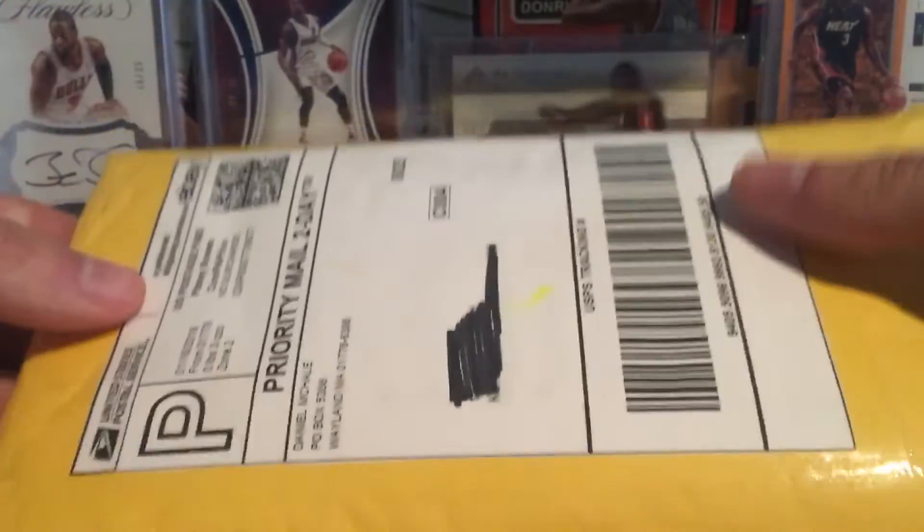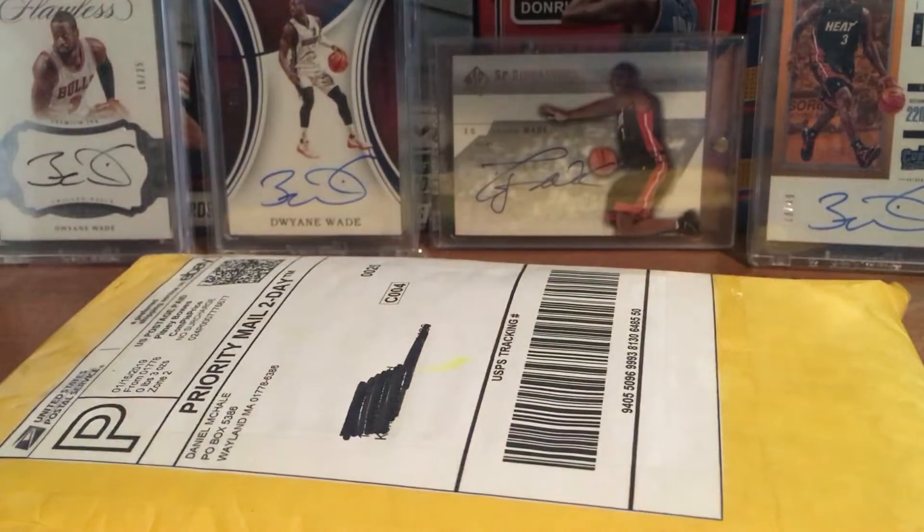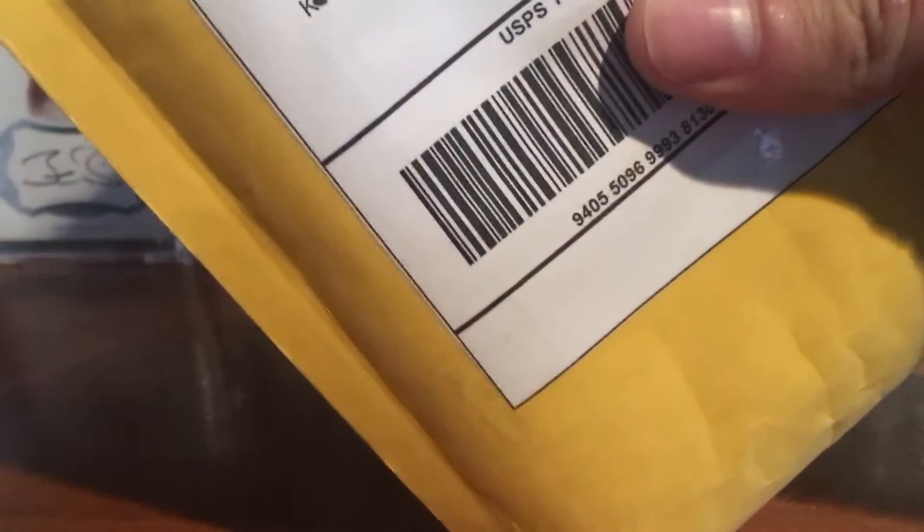Hey YouTube, Flusher on 3. Got a one package mail day from eBay — really big pickup. Should be a really nice one.